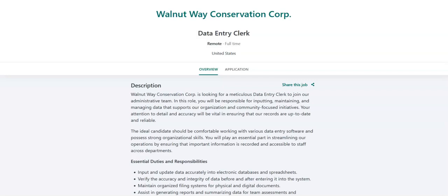I hope all of you are doing well today. For today's video, I've got some data entry remote job opportunities to share with you.